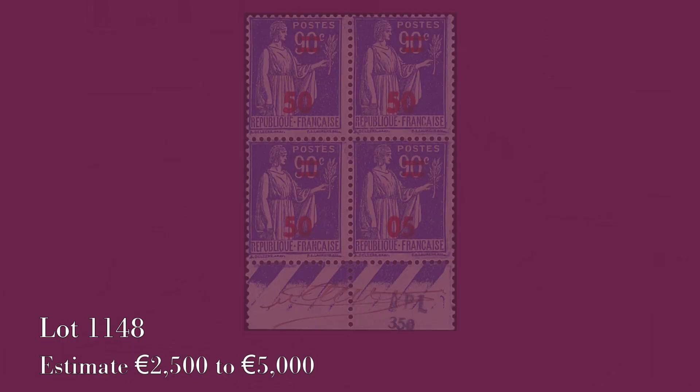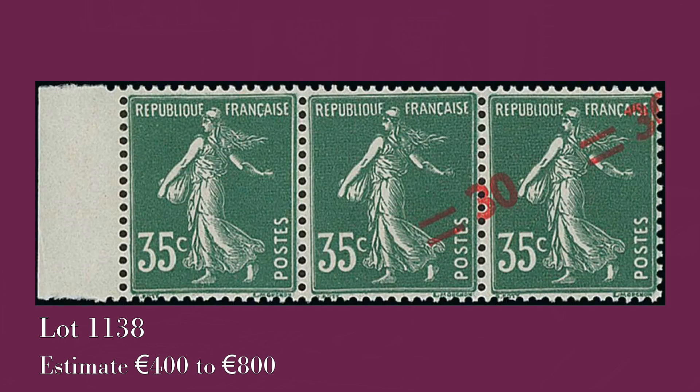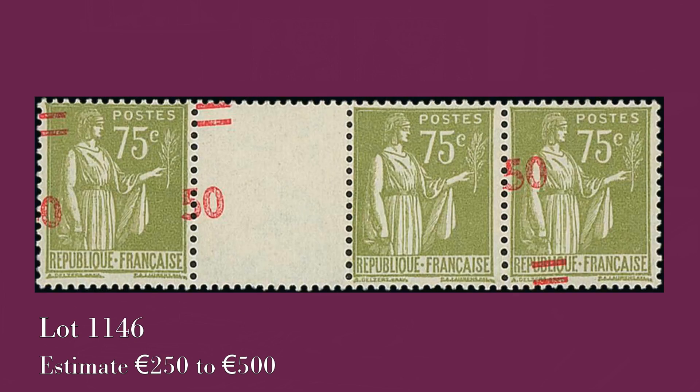There are also many varieties in the 1941 overprint issues: the bars missing, inverted numbers, interverted numbers — 05 instead of 50 overprints. The amount of research which went into this issue is absolutely spectacular.